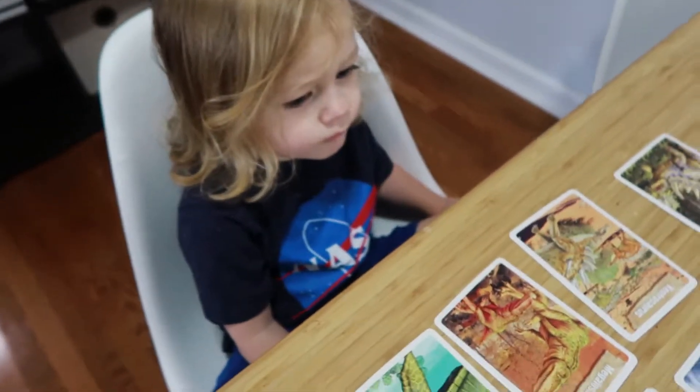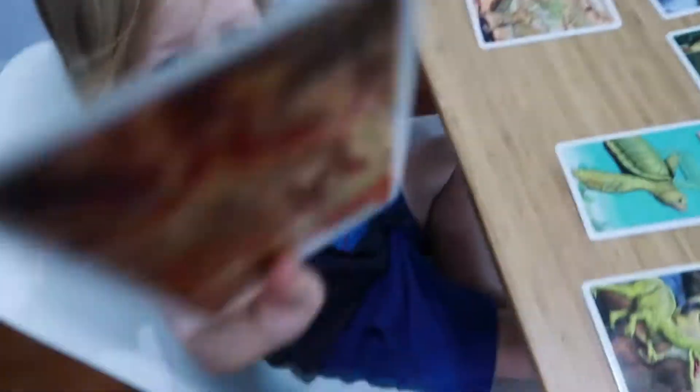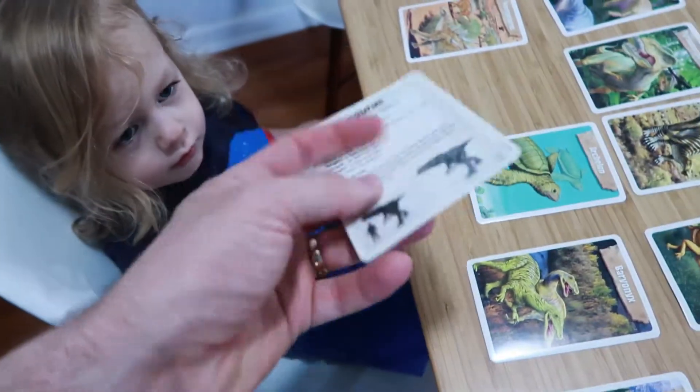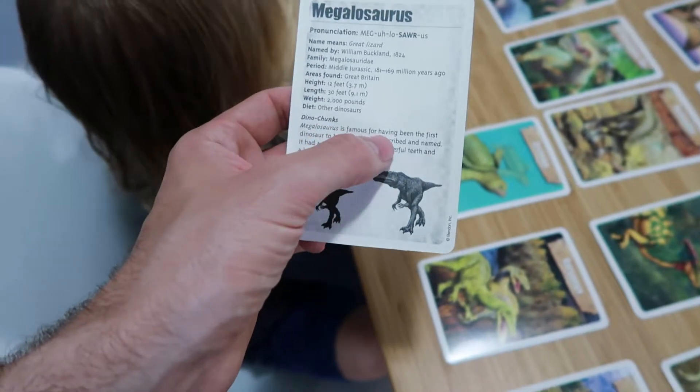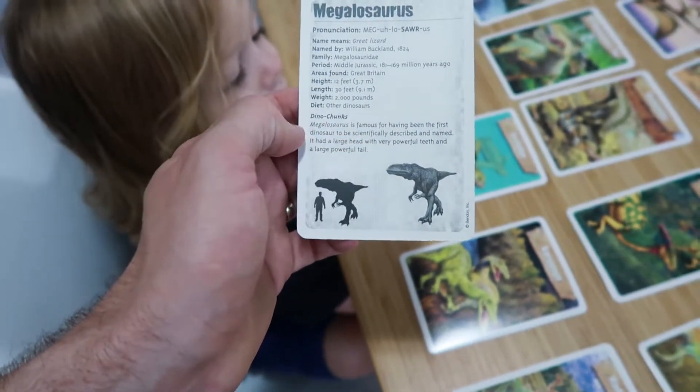Today we are going to be learning about dinosaurs. What is your favorite dinosaur — the one that's just sitting right in front of you? This one is the Megalosaurus. The Megalosaurus is famous for having been the first dinosaur to be scientifically described and named. It's cool.